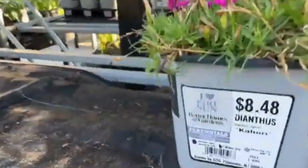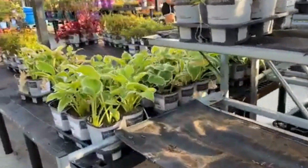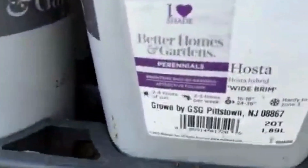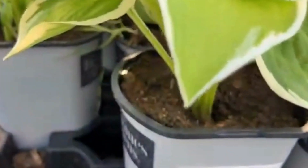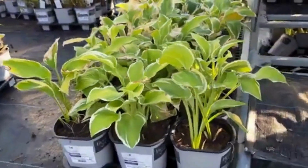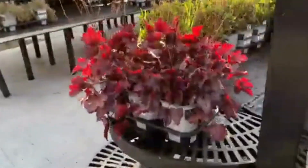Next to it is dianthus at $8.48 — I've planted these before and I do not have any luck with them; they dry out easily. And then we have hosta — I think that's an old favorite. Hosta is the plant that keeps on giving, so you don't need to purchase too much. You just separate them from the roots and when spring comes you divide and plant where you want, and have more hosta all over again. And here we have more heuchera — such a pretty wine color.